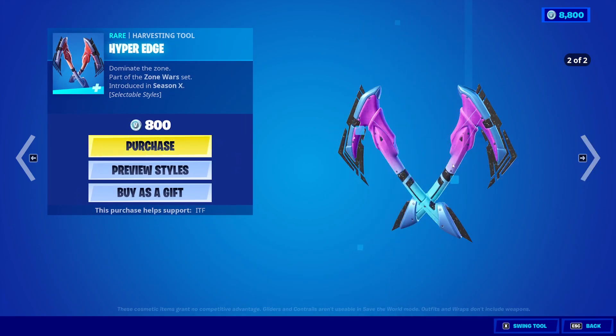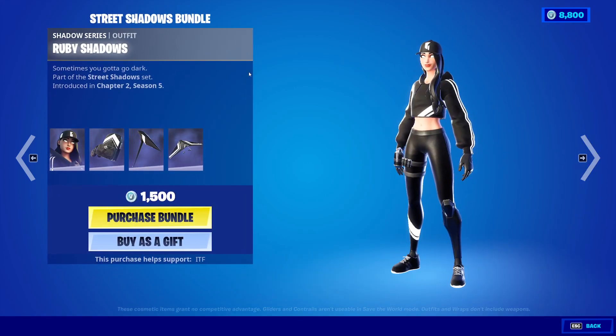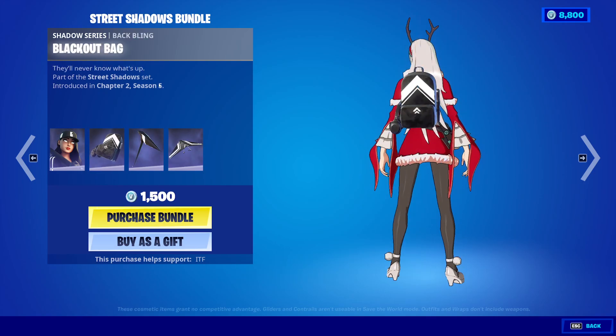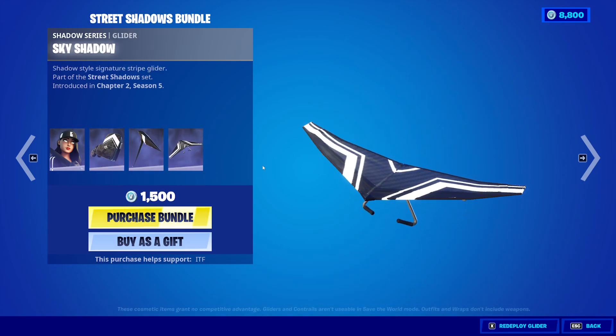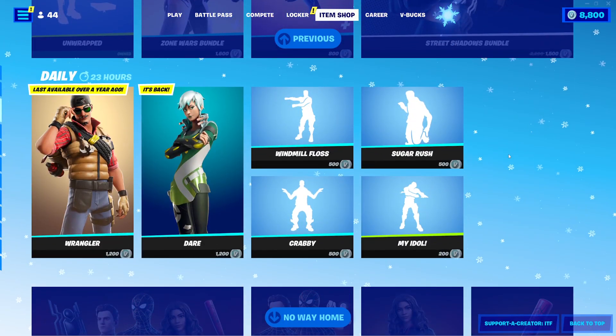The Hyper Edge Pickaxe is also back. Ruby Shadows! Oh my god, I don't even have this on this account — I'd have to pay $1,500 for a free Epic Games thing? Aww! Ruby Shadows! Get out of here!